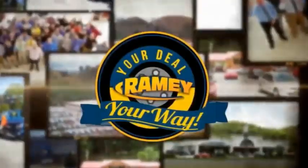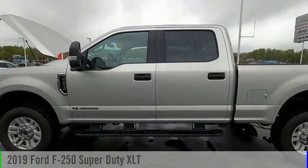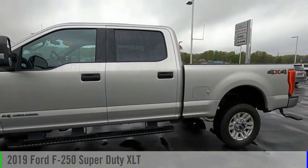Amy, it's your deal, your way. Come test drive the 2019 F-250 Super Duty.